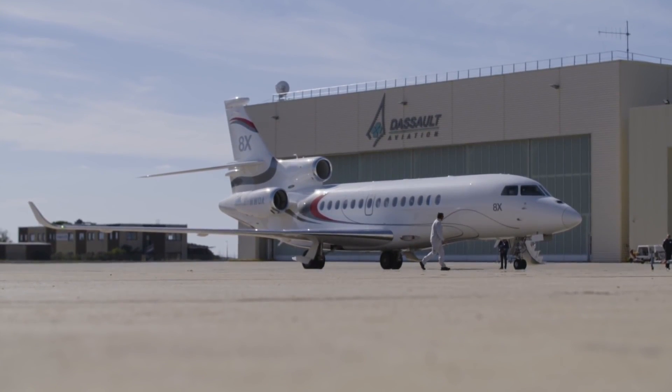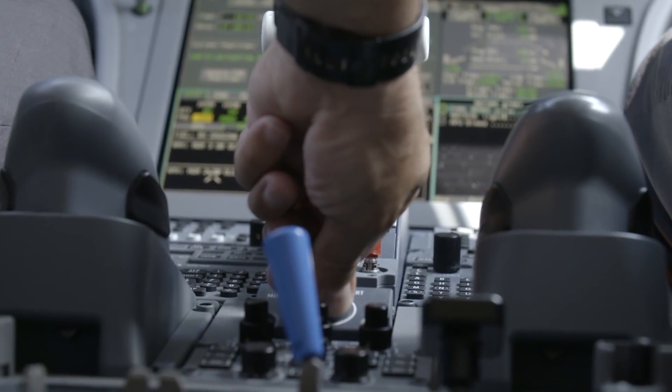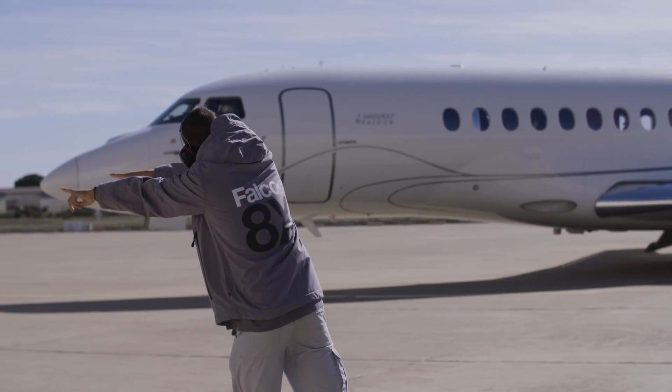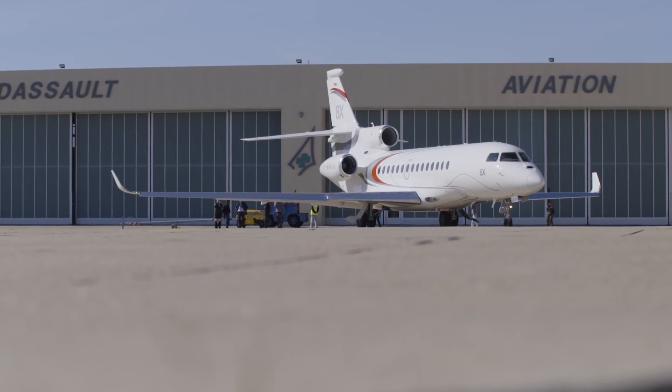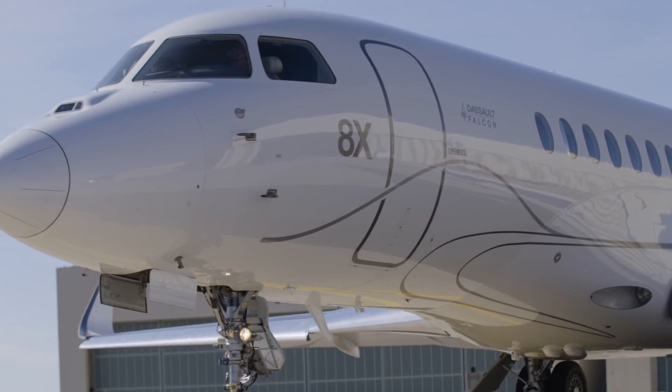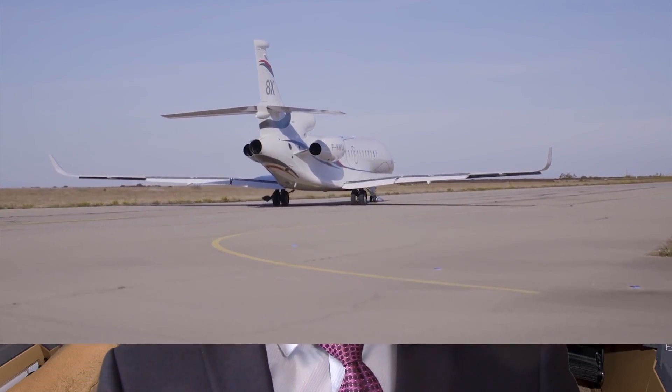Recently they've come out with a longer version of the Falcon 7x, calling it the Falcon 8x, and they've improved the avionics and the whole system. It makes the flight a lot easier for the pilot because there's not much clutter on the screens. It also projects a lot of data onto the windscreen for the pilots, which helps with situational awareness and improving flight safety.